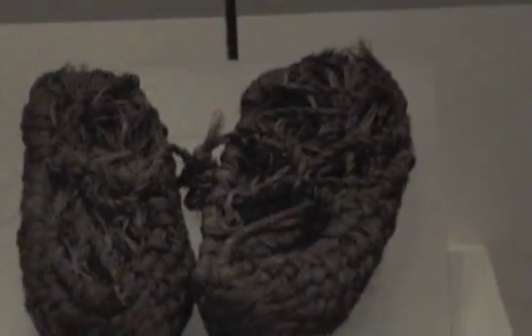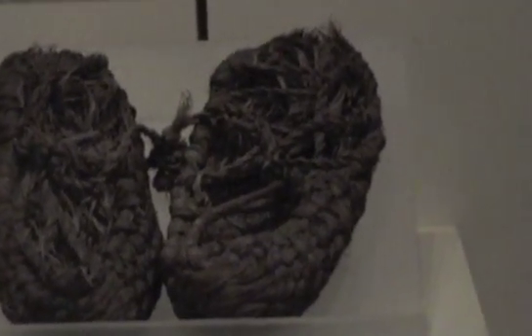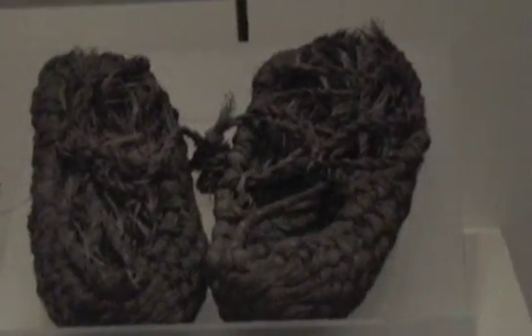And here is a little kid's pair of sandals, about 1,000 years old.